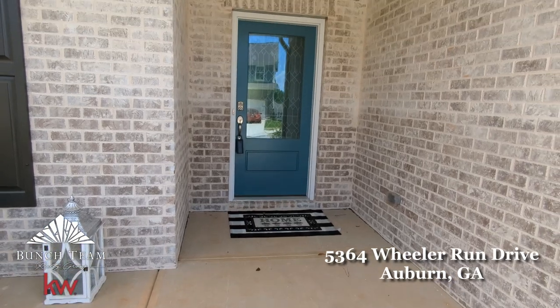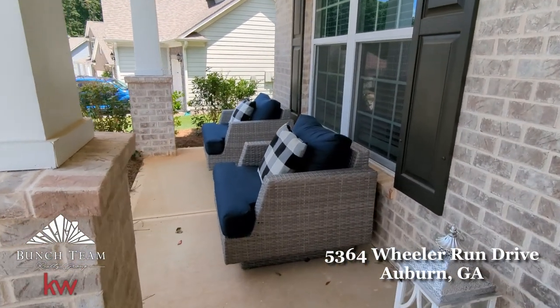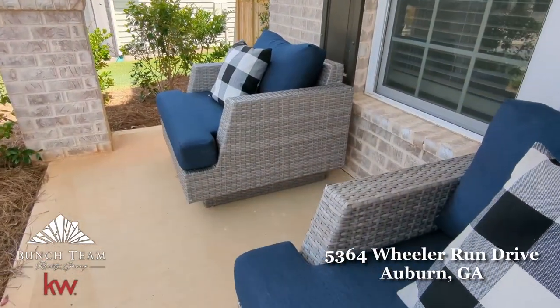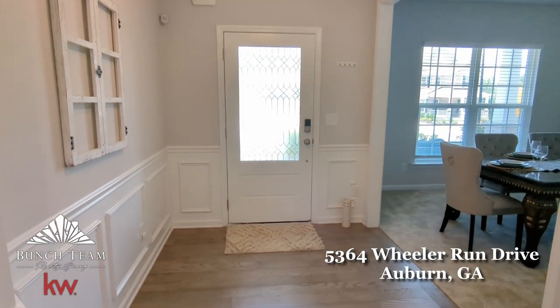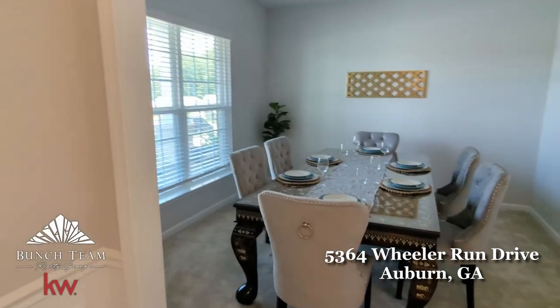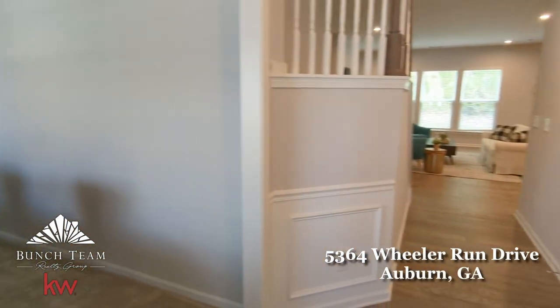The first feature of this home that greets you is a spacious covered front porch, the ideal spot to sit and enjoy the peace and quiet of this neighborhood. A formal dining room sits in the front of the main level. This is a versatile space that could also be used for many other purposes such as a sitting room, study, or playroom.